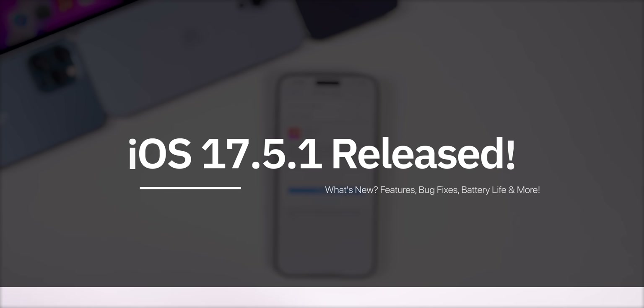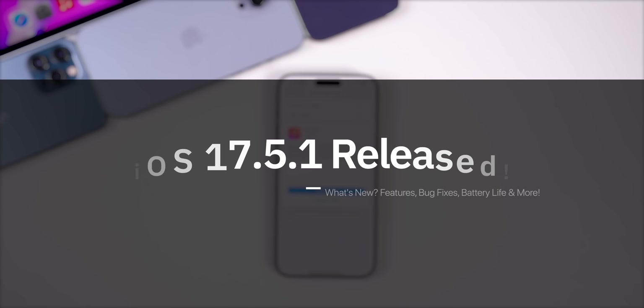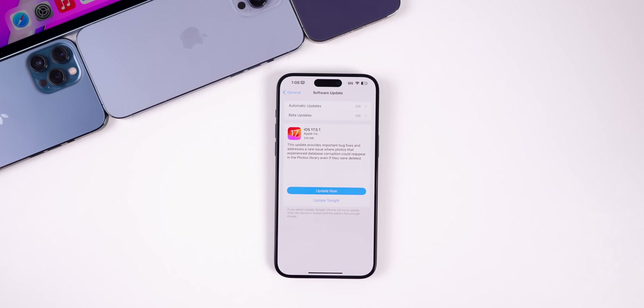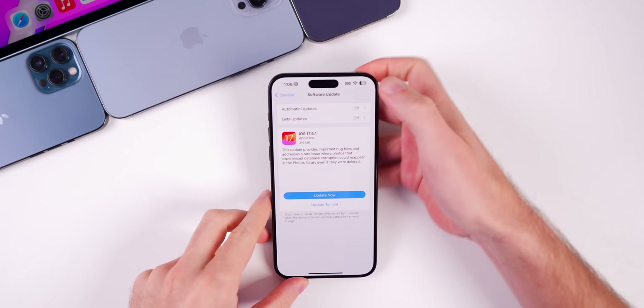What's up guys, my name is Brandon and today Apple released iOS 17.5.1, just one week after the release of iOS 17.5, which had a major bug in it that we're going to talk about here in a moment. This was released to everybody — it is a public release, not a beta update. In this video we're going to talk about what's new and explain the bug that has been fixed.